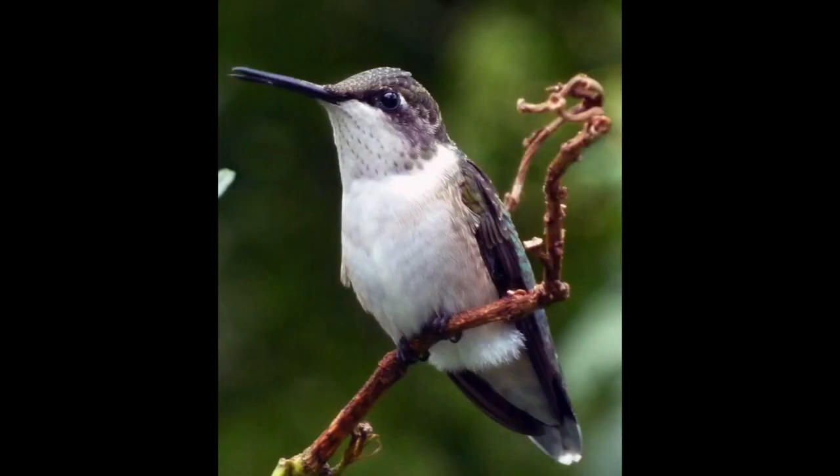So this is a female hummingbird. She's small just like the male and has long wings and a black bill, but she's mostly white and has some green upper parts.